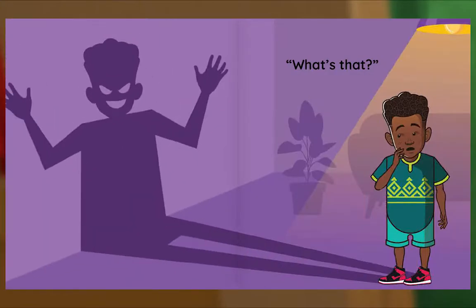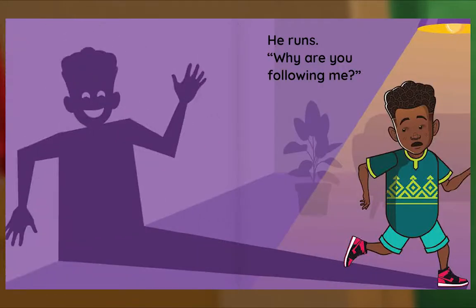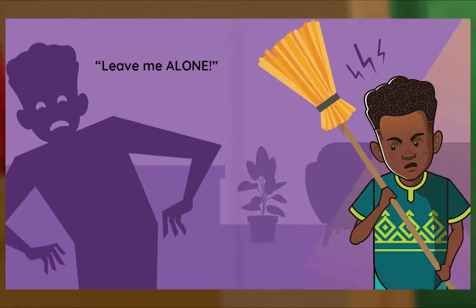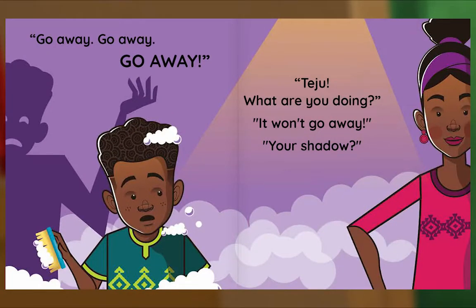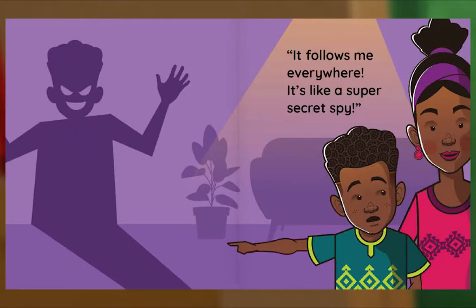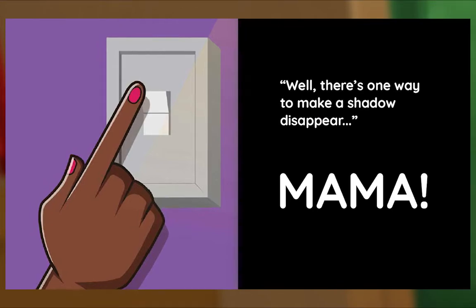What's that? Teju hides. It won't find me here. He runs. Why are you following me? Leave me alone. Go away! Go away! Go away! Teju, what are you doing? It won't go away. Your shadow? It follows me everywhere. It's like a super-secret spy.